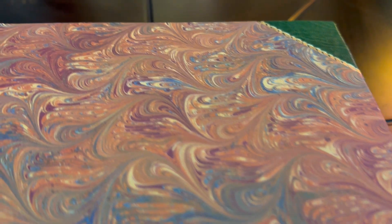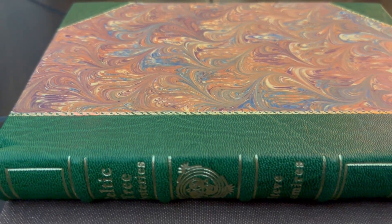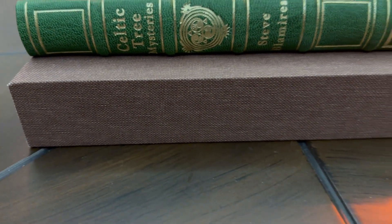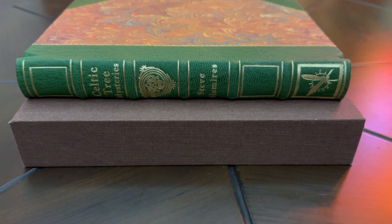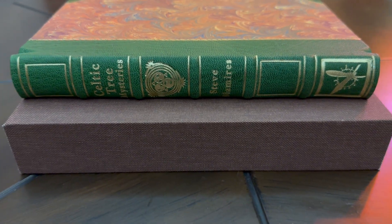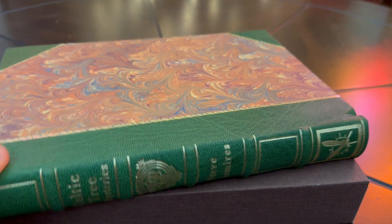It's part leather and the rest is handmade marble paper, coming in a beautiful brown. It comes with a cloth slip case, and I'm going to show you the book right here.